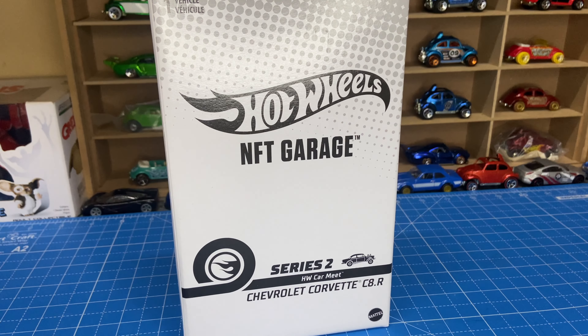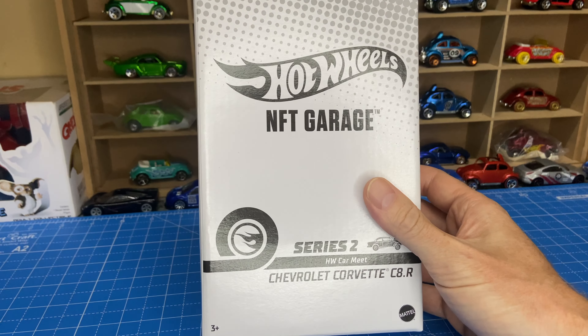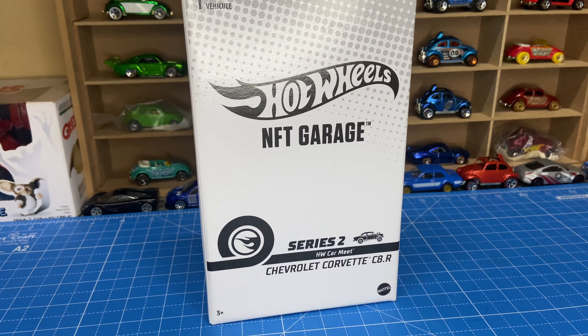Hi everyone, welcome back to Dicost Guide South Africa. Today we're talking NFT Garage, or what they call non-fungible tokens. If you're not familiar with NFTs, they took the world by craze around 2021-22. For the layman, it's owning a digital asset. What Hot Wheels did was allow you to buy NFTs in packs of seven for $25, giving you seven digital assets in a digital wallet.